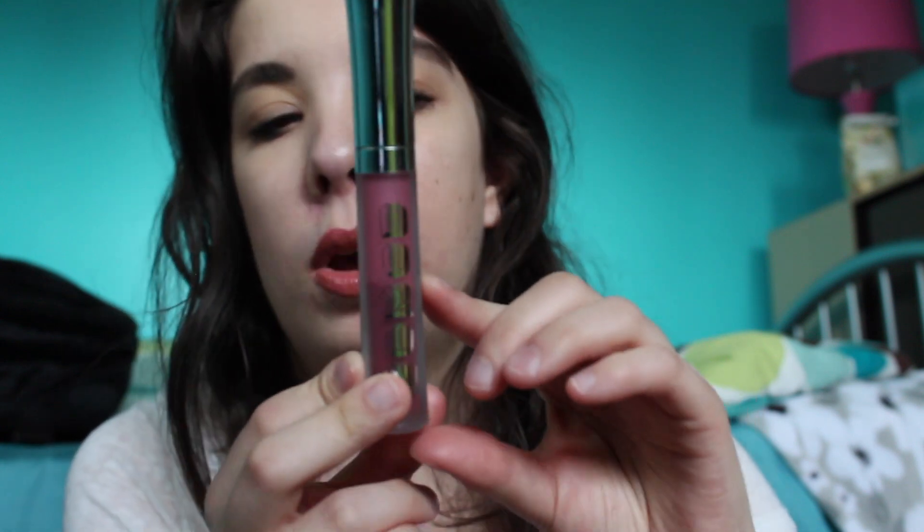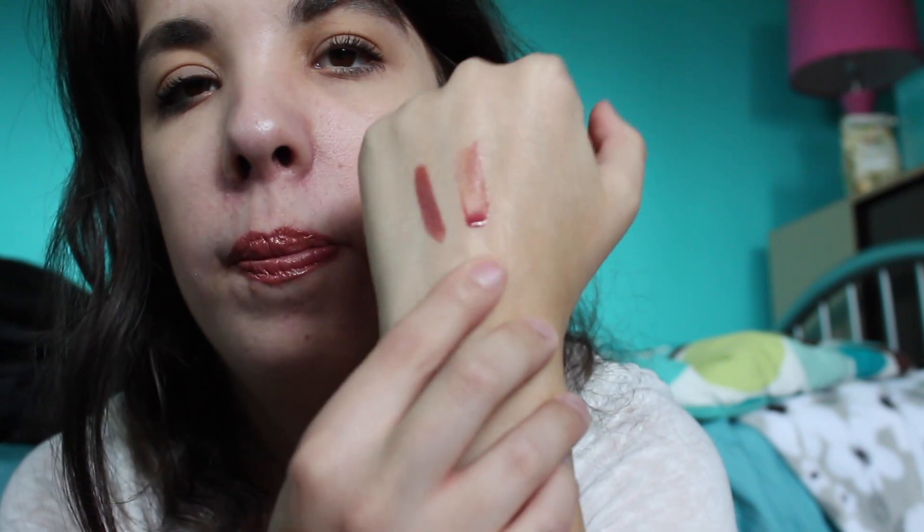I also have the Buxom full-on lip cream in the shade French Martini. This was part of their jewel-toned limited edition collection, so I figured I might as well use this up because I've already used about half of it — I'm down to about halfway. This is one of my favorite lip glosses. I love it worn on its own and applied over top of other lipsticks. On camera the swatch comes up pretty clear with just a sheer wash of color, but I really enjoy this formula and shade.